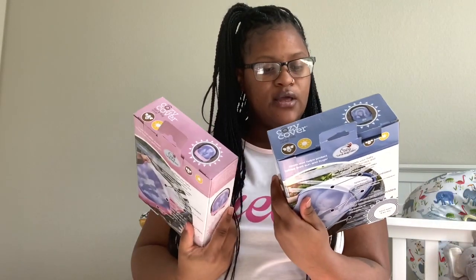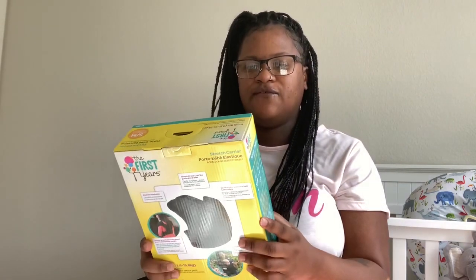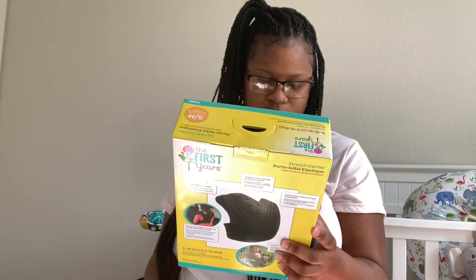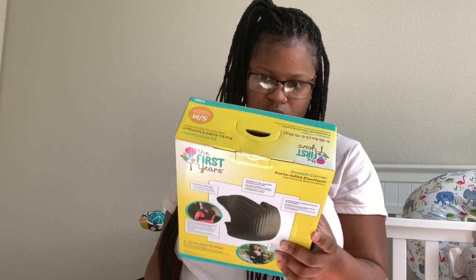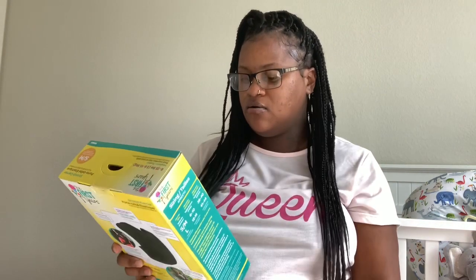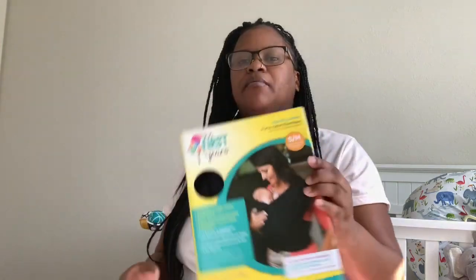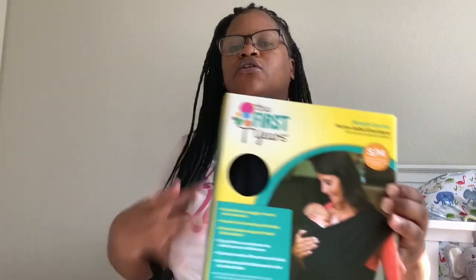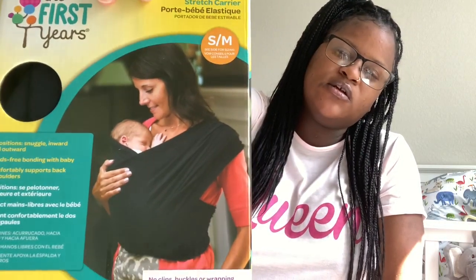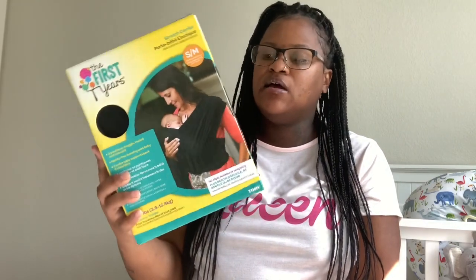I got this First Years stretch carrier. I probably should have got a bigger size — this is a small. It might be too small to fit on my own body, let alone trying to put a baby in it. It's a baby carrier where you can put the baby on the front of you. I always wanted one of these. This was only $19.99 and then 25% off of that. It might fit after I drop some weight.